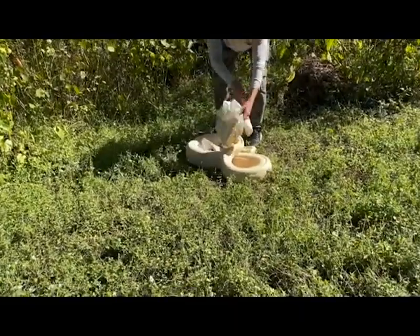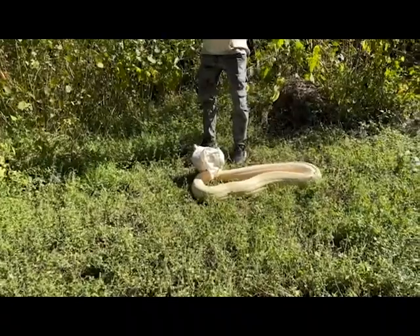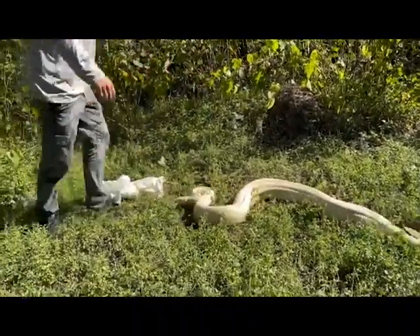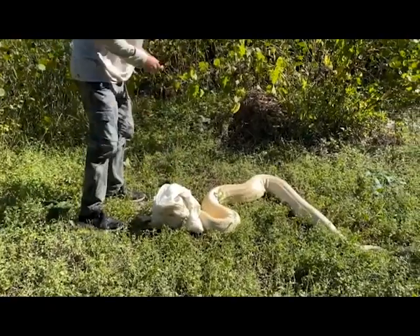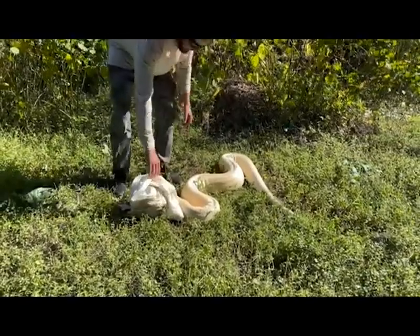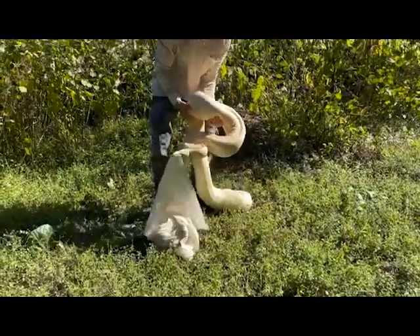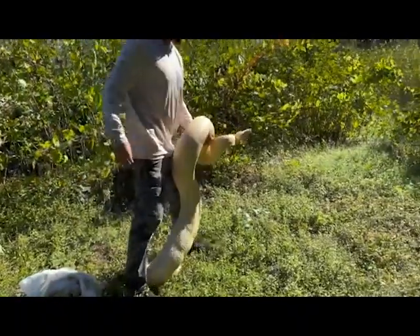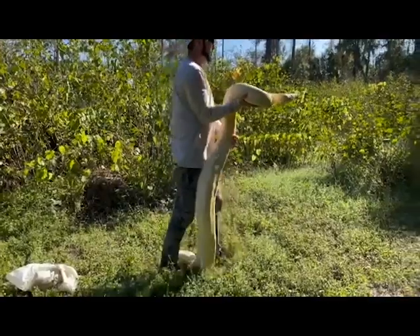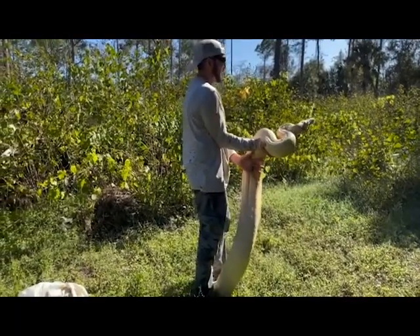He's not venomous — he constricts his prey. But he can give you a good bite; boas have got pretty big teeth. I'll see if he'll calm down so everybody can see. He's about five, six feet — actually probably like seven feet. You say there's a huge snake in my backyard and I don't always think there's going to be a huge snake, but yeah — look at that.